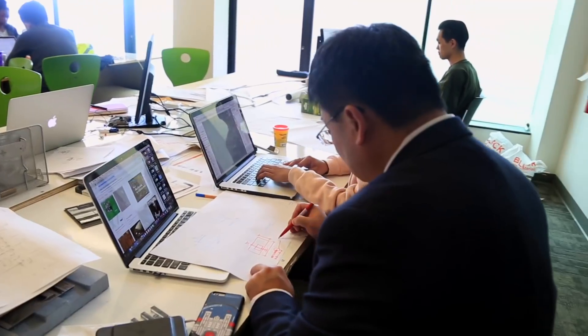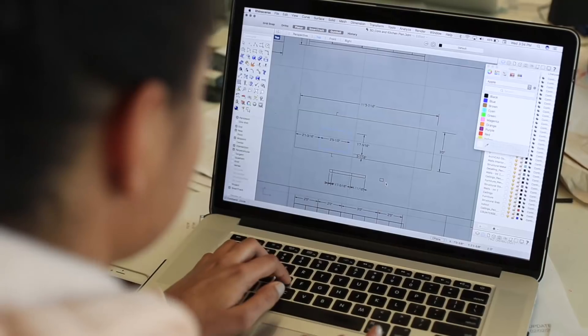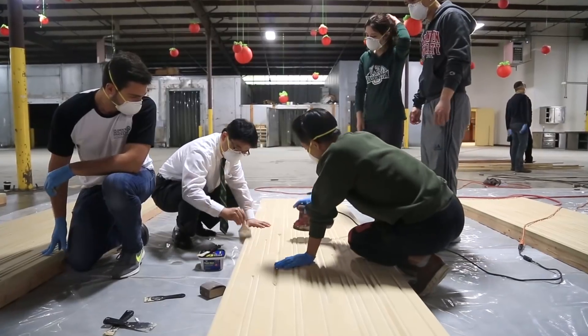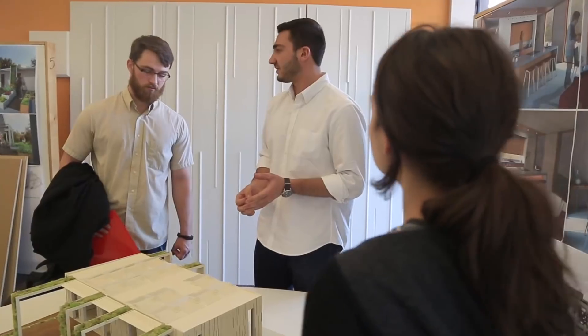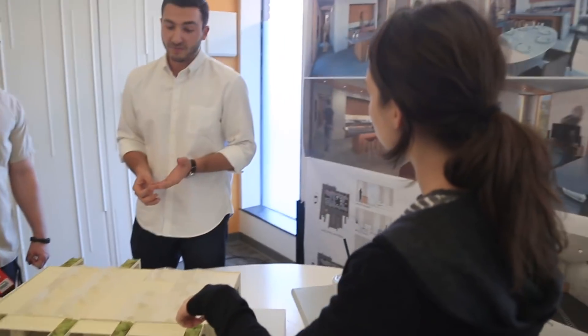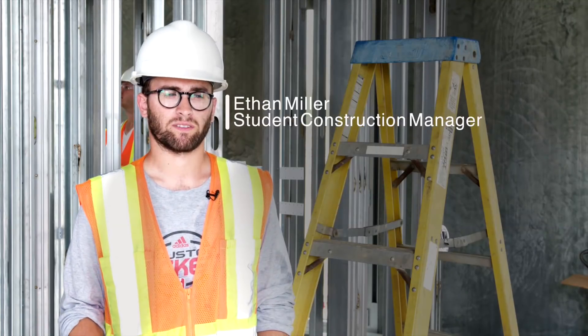This is the best learning experience I've ever had. The Wash U team is made up of about 100 students studying architecture, engineering, computer science, construction management, and even public health. They began designing the Crete House, as they call it, two years ago. It can withstand any kind of disaster and has a lifespan that's much longer than any typical stick frame construction.